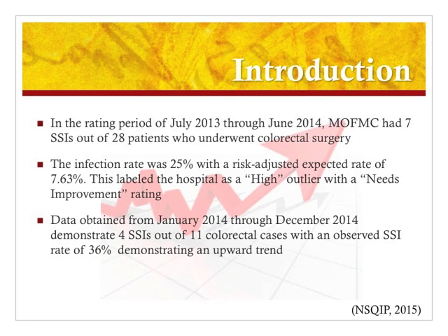In addition, the data obtained between January 2014 through December 2014 showed four infections out of 11 colorectal cases, which was a 36% infection rate. It appeared as though the infection rate was only getting higher and nothing was being done to bring it back down. So the executive staff was very interested in creating some sort of improvement project to address the growing concerns about the infection rates for the hospital.